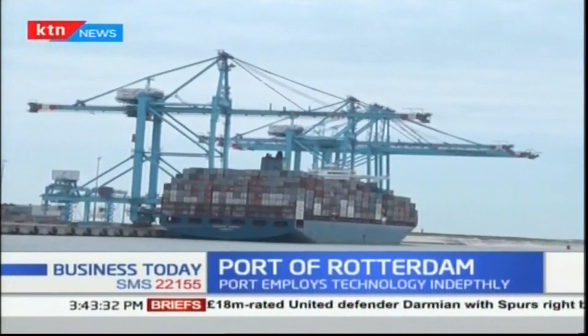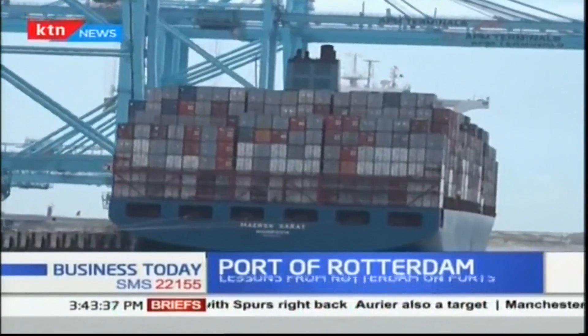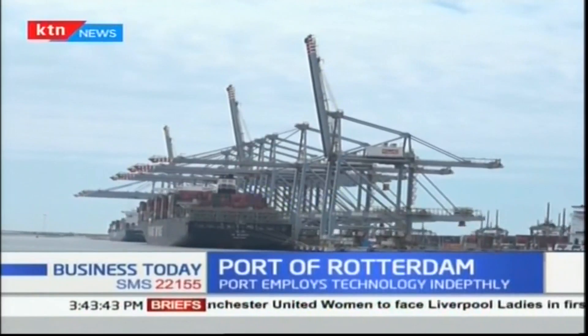The Rotterdam port is considered to be a strategically important distribution point in Europe, as it is surrounded by Europe's highly populated and industrialized centers — the German Ruhr district, Paris, and London.